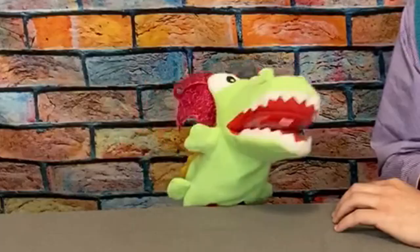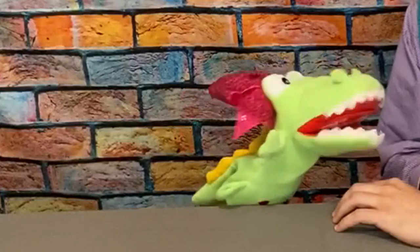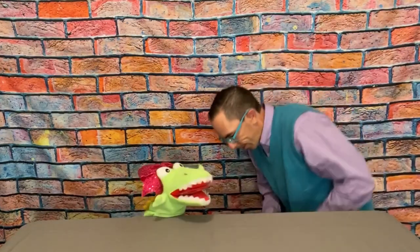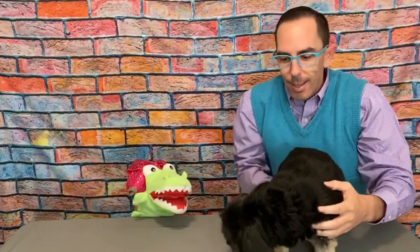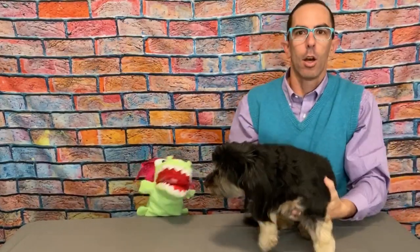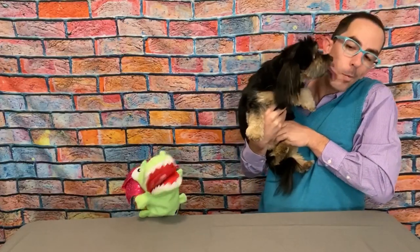All right, kids, before we move on to the next animal, I've got an animal of my own to show you. What is it? Is it an alligator? They get to see you every episode, Allie. I have a different animal to show them. Did you see the last video? Meet my dog, Abby. Hi Abby. She's so cute. Abby, say hi to the kids. She was in the last video too — she loves saying hi to the kids and talking about animals. She's an animal! All right, Abby, see you later. Thanks for joining us. Bye.